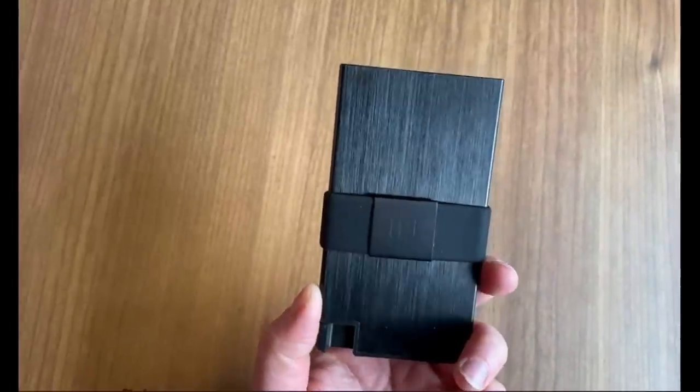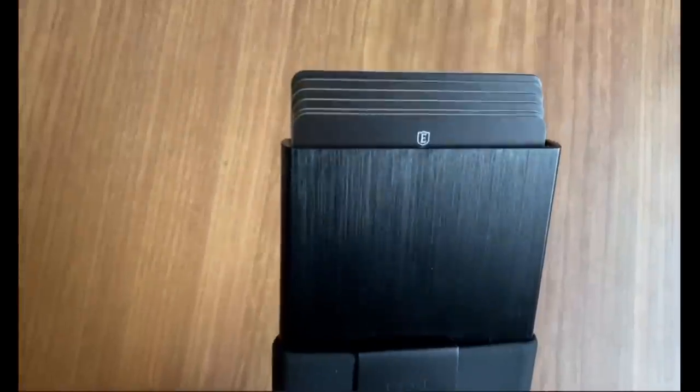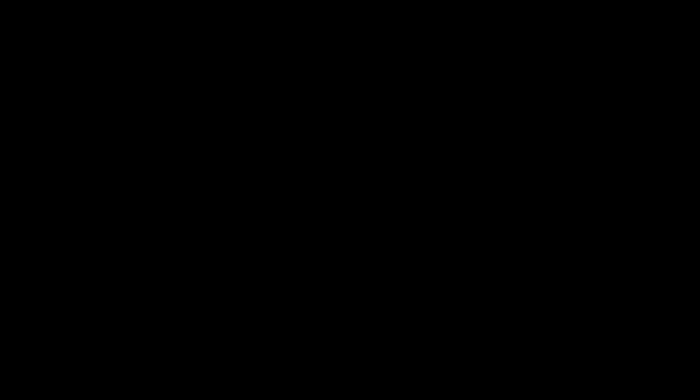My favorite feature of both wallets, besides how slim they are, is that with a simple click of a button you can easily access each of your cards. The aluminum card holder was my favorite of the two — I like the sleek look and the aluminum seems like it would be extra durable over time.